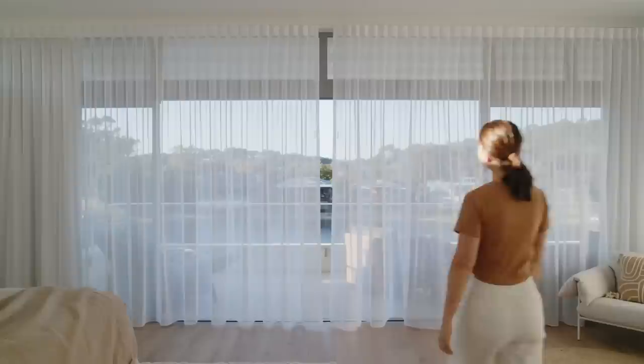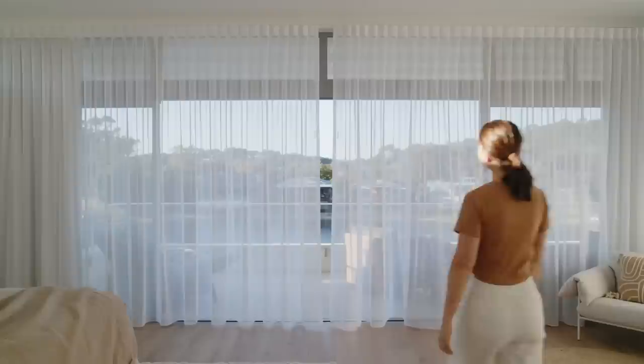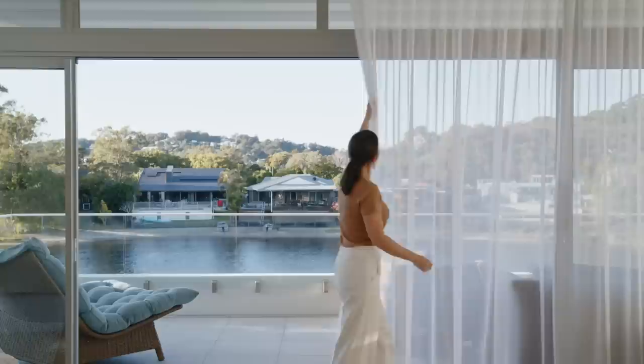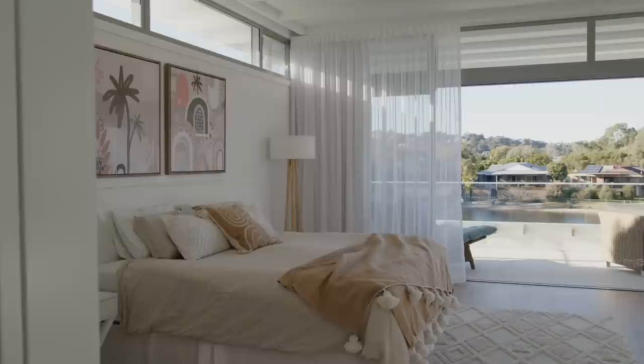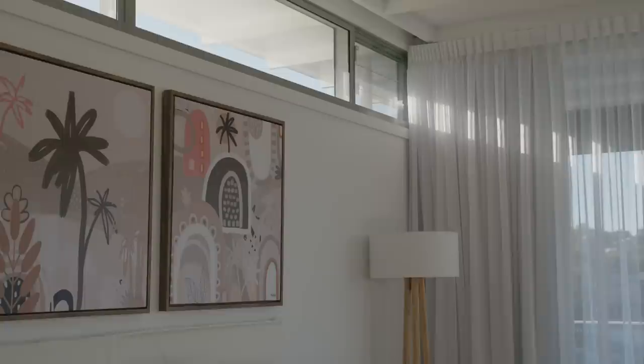The parents want to have their own retreat, which is on the first floor. They can get away from the noise and have their own private space up there. The client was a builder, and having that architect-builder relationship is really key in any project. Working closely with Aaron Hennessy and his team, we can really push the boundaries in construction and technology.